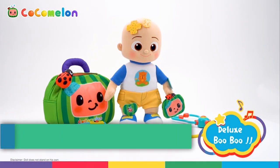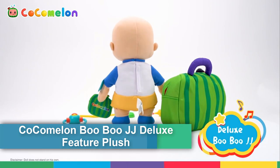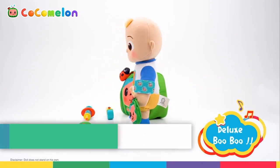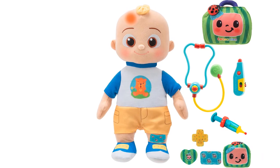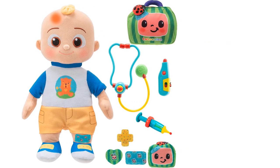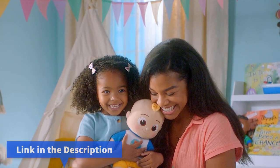First of all, the Kokomalin Boo Boo JJ Deluxe Feature Plush. It includes a doctor checkup bag, bandages, and accessories to care for JJ — 9 total accessories, Amazon Exclusive. Teach your little ones how to say bye-bye to boo-boos with Kokomalin's Deluxe Boo Boo JJ.